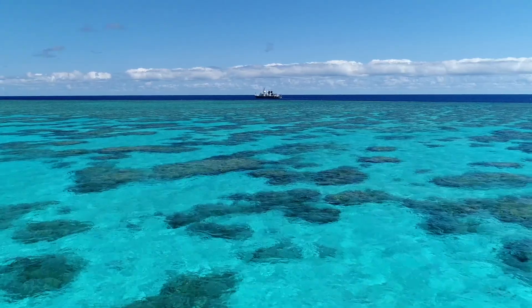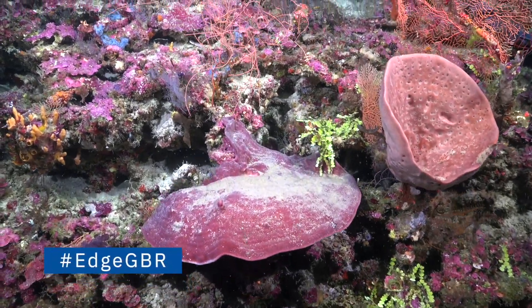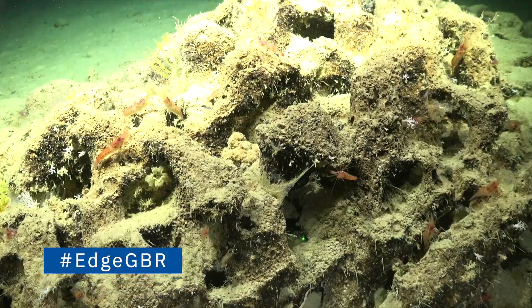Throughout this campaign, we've been talking about mapping the edge of the Great Barrier Reef. In fact, our social media hashtag is hashtag EdgeGBR.